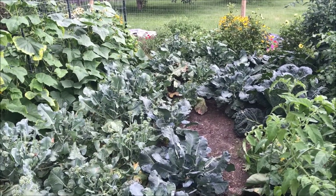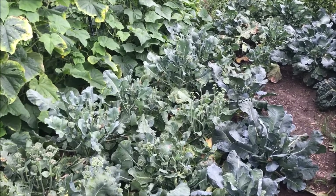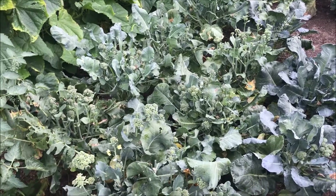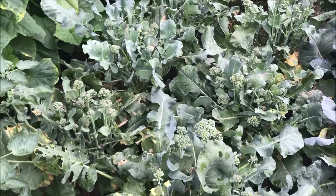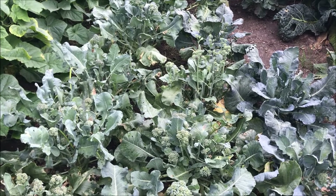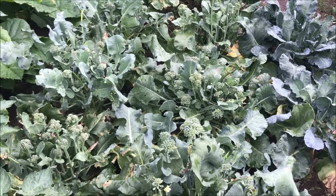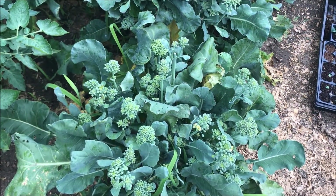I'm going to pretend like it's not pouring rain because it's really not supposed to be, so I'm just going to keep filming as though it's not. This is my broccoli and it needs to be cut — it's starting to flower. But this is the first year I've ever kept broccoli this long, and I used that BT spray, which has worked really well to keep the worms and caterpillars out of it. I've gotten a lot more broccoli through the summer than I ever have this year.